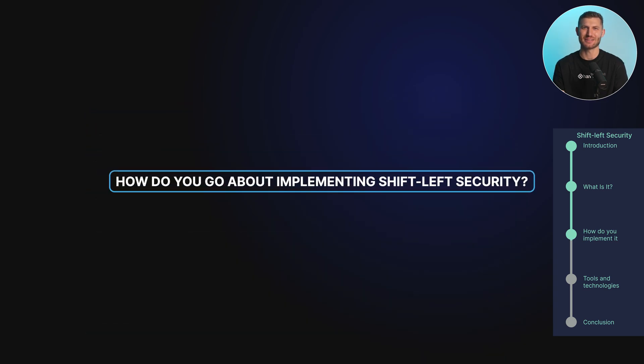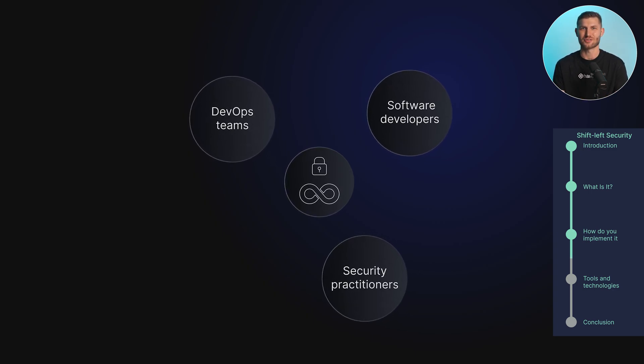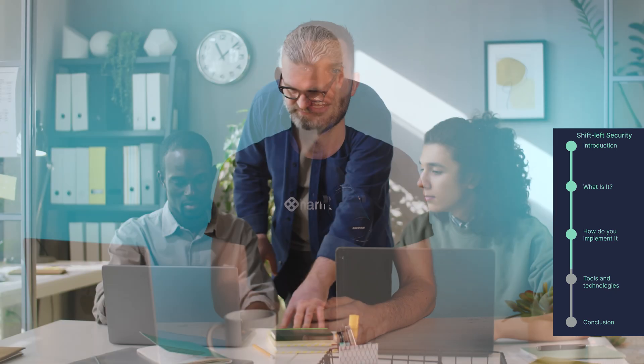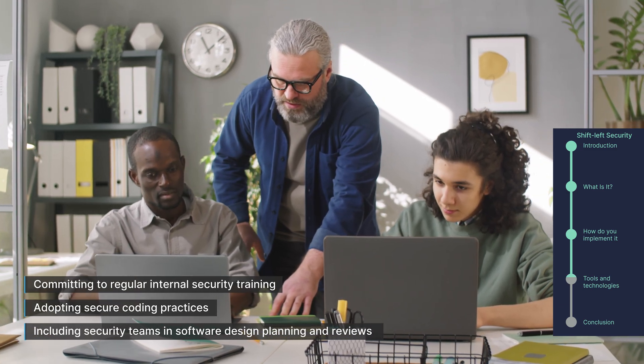How do you go about implementing shift-left security? While there are proven guidelines to building an effective shift-left security strategy, the first and most important success factor is a collaborative security-minded culture. Shift-left security in a modern DevOps world is the work of DevOps teams, software developers, and security practitioners alike, and each stakeholder has an impact on its effectiveness. When it comes to delivering secure software, security must ultimately be a mindset shared by these three functions. That means committing to regular internal security training, adopting secure coding practices, and including security teams in software design planning and reviews.